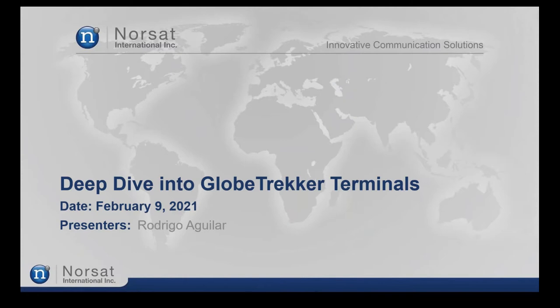Thank you, Tiago. Good morning and welcome to the webinar today. We'll be presenting a deep dive into Globetracker terminals, one of the most popular terminals from NORSAT.